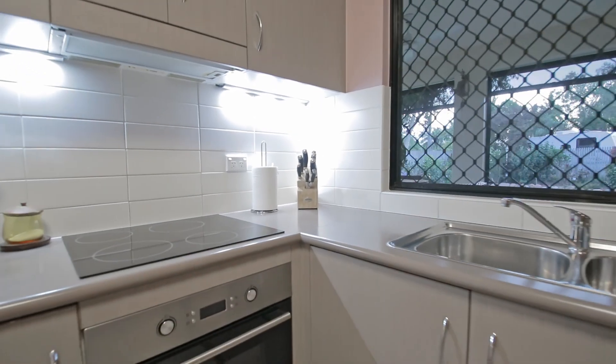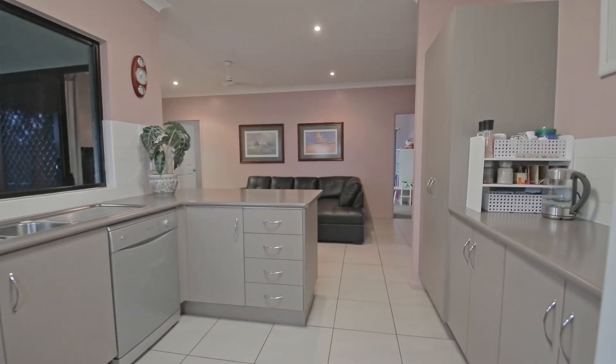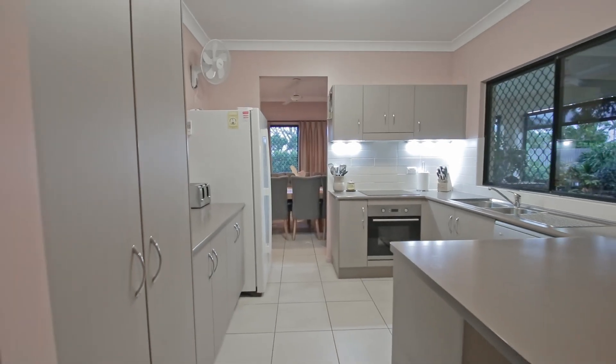The chef-friendly large modern kitchen houses quality appliances and offers an abundance of bench space, perfect for entertaining and plenty of cupboard space for storage.